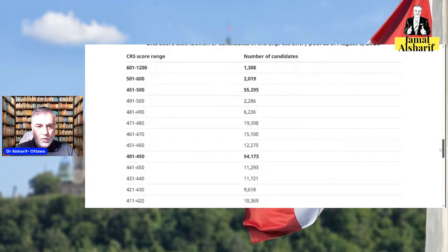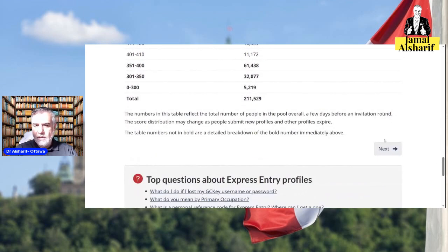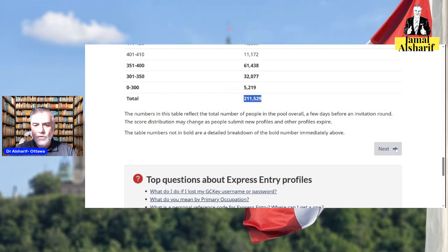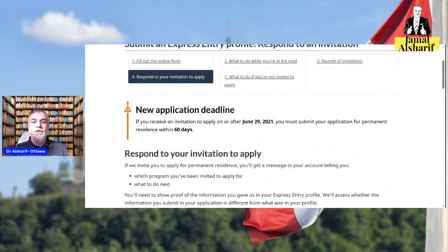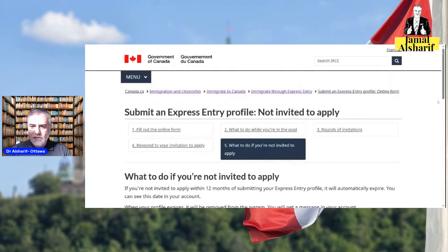The page shows how many people are currently in the pool and what their CRS scores are. There are around 1,200 to 1,300 people at one score level, and roughly a quarter of a million people in the pool overall. You are competing with them. Basically, when the government needs to invite 100 people, they choose the top 100 by score — unless they do a category-based draw by experience or occupation.